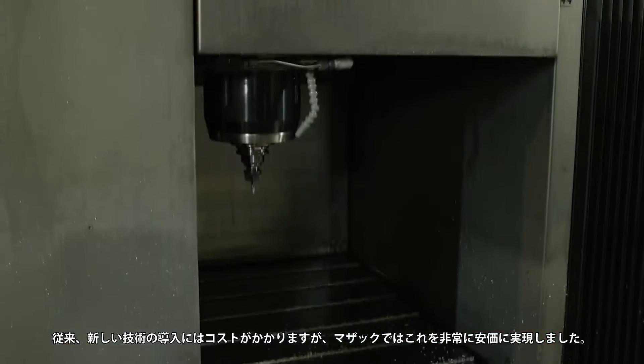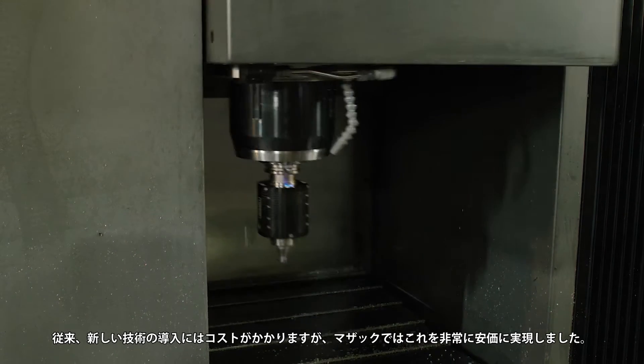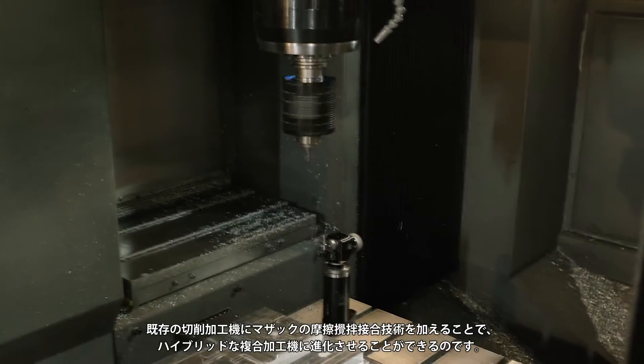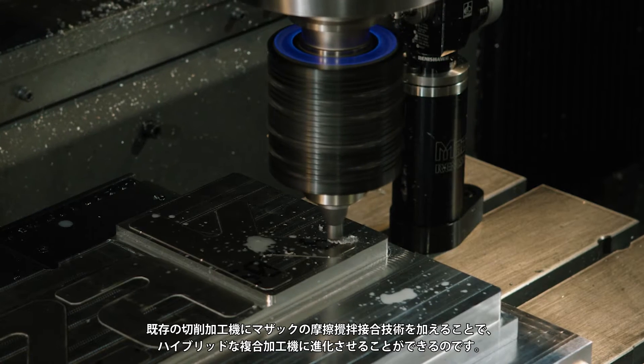Traditionally, adoption of new technology is expensive. What we've done at Mazak is we've made this extremely inexpensive. We take an existing platform and we turn it into a hybrid multitasking platform by adding the Mazak Megastur technology to that.